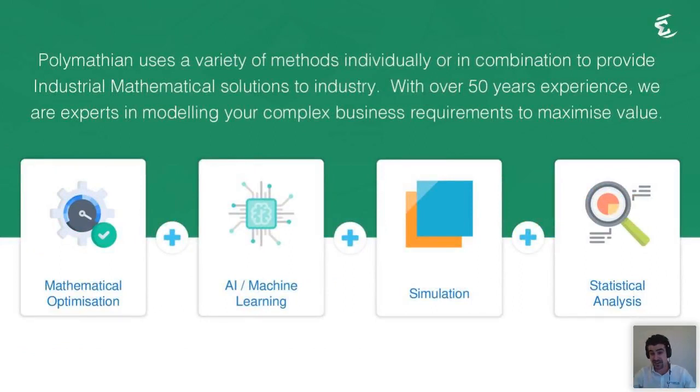Whenever I say I'm a mathematician, people ask where I teach — which is a little upsetting, because there's a lot of maths outside the academic realm. Industrial mathematics is using mathematical, statistical, and software techniques to solve business problems. The first part involves tool selection. The top four tools we typically use are mathematical optimization, AI and machine learning, simulation, and statistical analysis. You'll typically need one or more of these to solve a particular business problem.